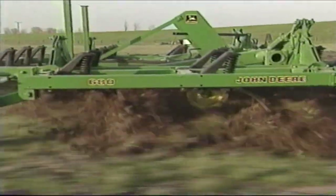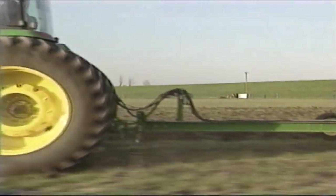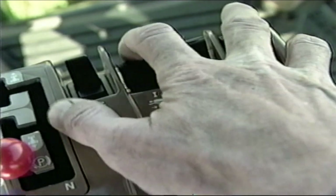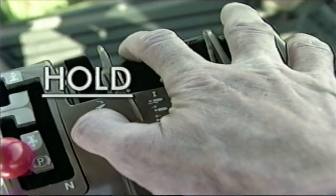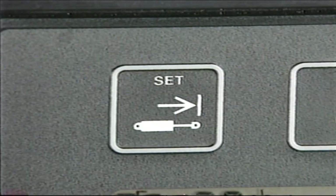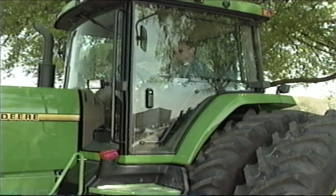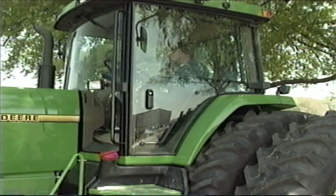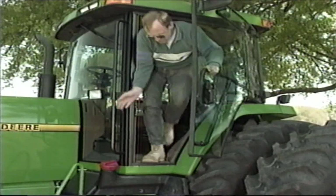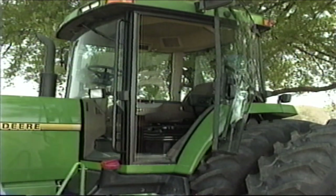If you later decide that the upper or lower settings need to be changed, it is possible to bypass the present settings. Simply pull or push and hold the lever until you reach the desired height or depth, and then touch the upper or lower touchpad to reset the limit. For your safety, the 8000 series tractors have an operator present switch built into the seat — if you get out of the seat while an SCV lever is engaged, an alarm will sound and a light will flash on the vehicle monitor.